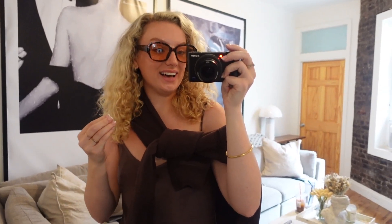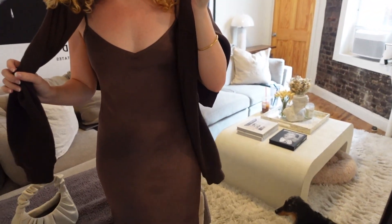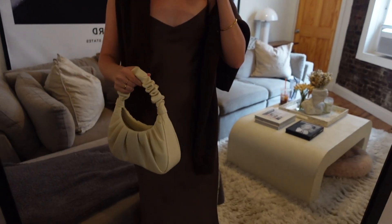Okay guys, so this is the fit. I have these Free People sunglasses on because of my migraine — can't handle any light. I've got little hoops on, I've got my Set Active brown sweatshirt tied around my shoulders — it keeps falling off but that's what we've got. And then I have this Aritzia brown silk slip dress which I absolutely love. I feel like I haven't worn it enough this summer, so my goal before it gets cold is to wear it more — it's so comfortable, cute, and flattering. I've spent enough money on it, I need to wear it.